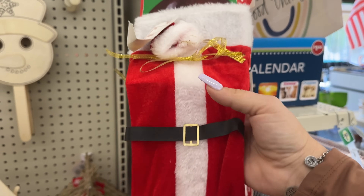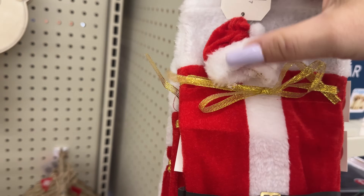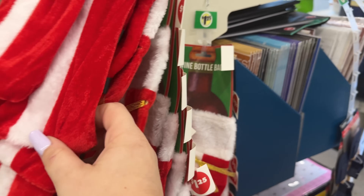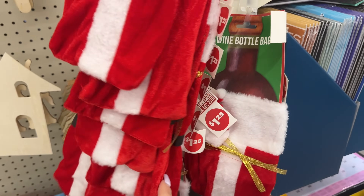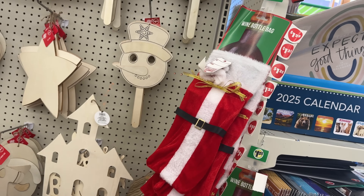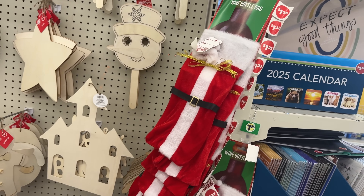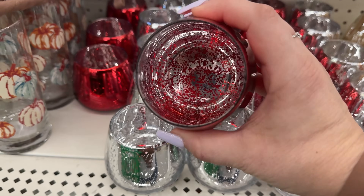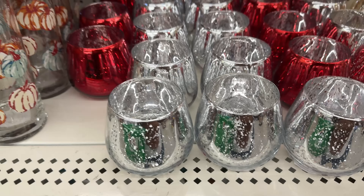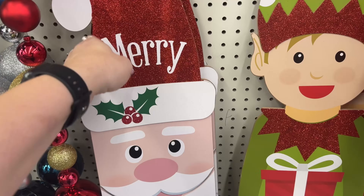I love gifting these wine bottle bags — look how cute they are. This year they added a little santa hat. So cute for wine gifts! I'm definitely going to grab some for future gifts. These are super cute for Christmas for $1.25. They also have it in silver.